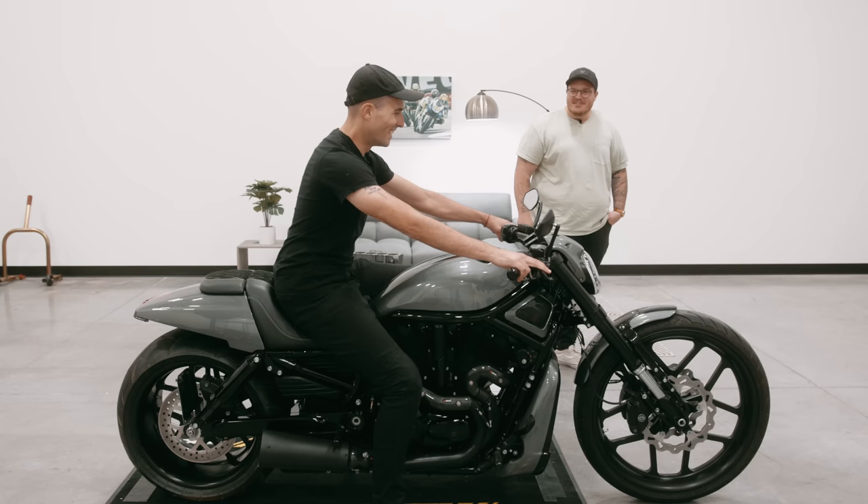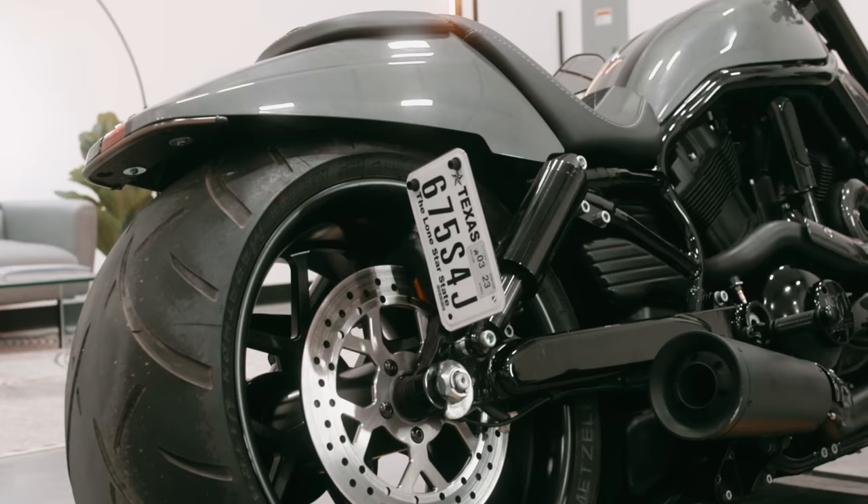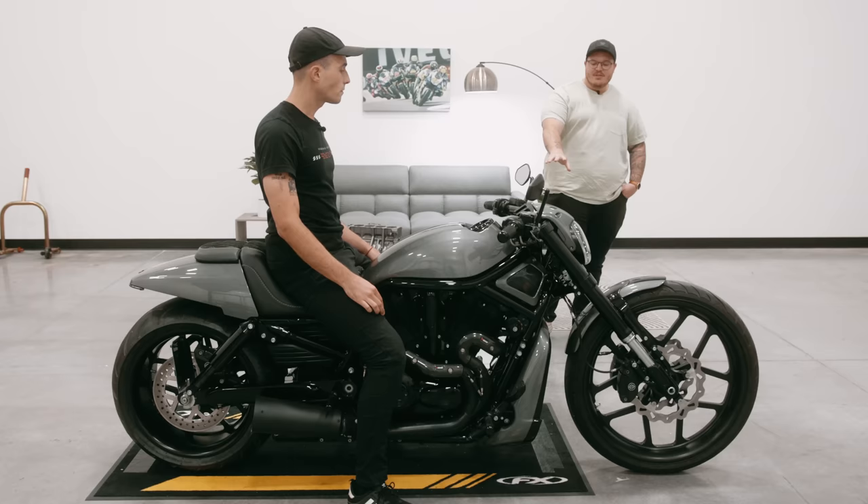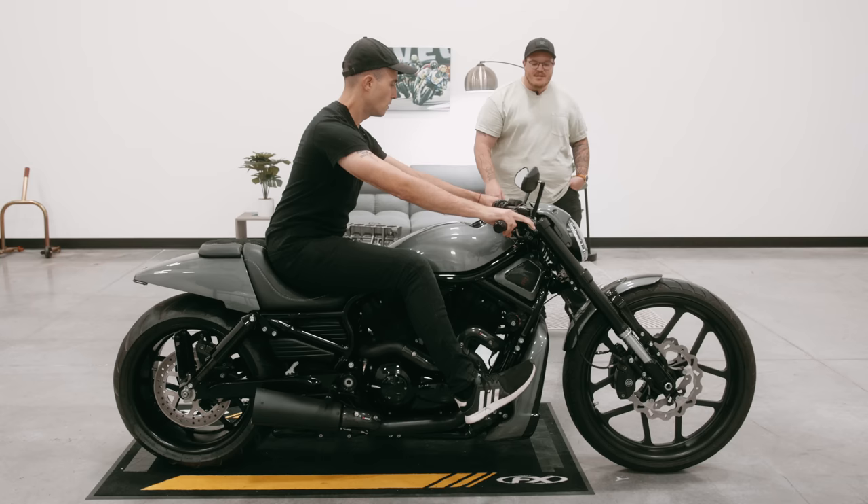That was the first thing I noticed too when I first rode it — it's like all I see is wheel, and it's hard not to look at it. So, foot forward controls — are these the stock V-Rod frame mounting peg positions? Yes, the front pegs are set up pretty similar to what was on the factory. They may be offset a little bit with the different pegs they changed out, but we're not talking a drastic positioning difference.